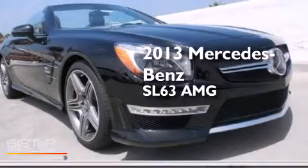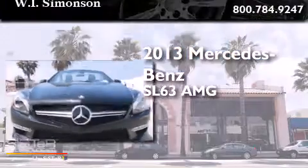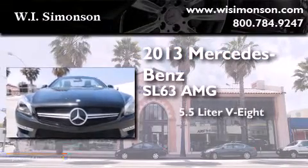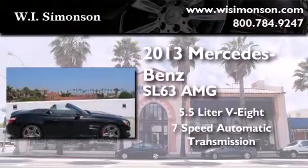This is a brand new 2013 Mercedes-Benz SL63 AMG. It features a 5.5 liter 8-cylinder engine and a 7-speed automatic transmission.